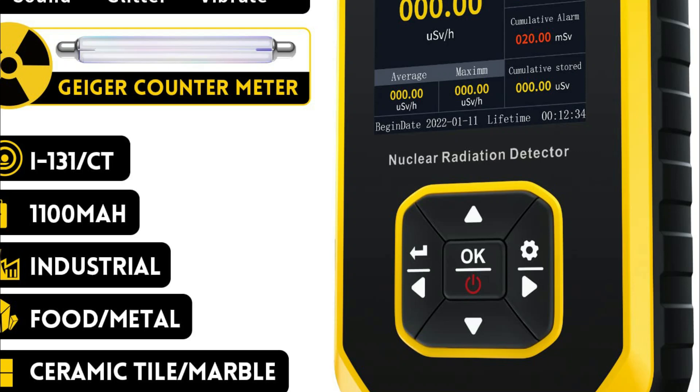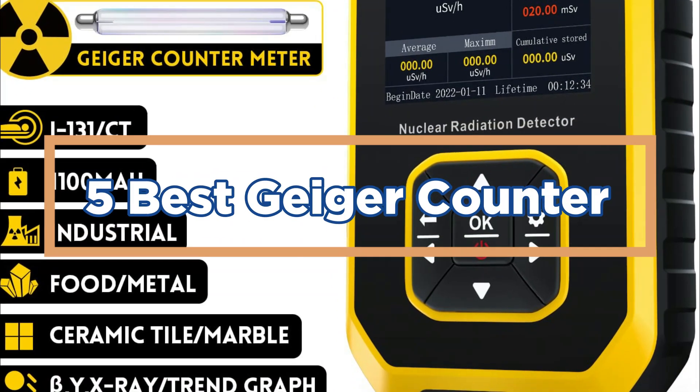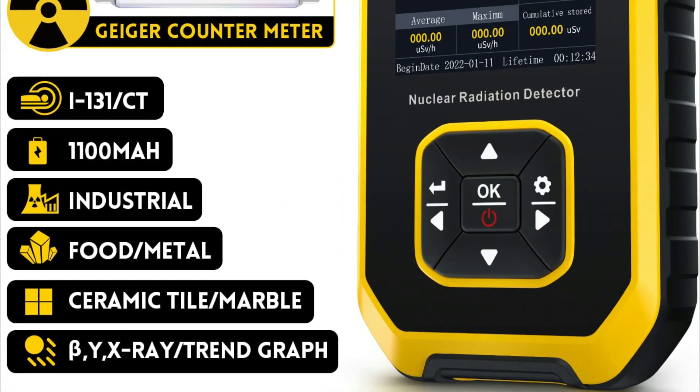In today's video, we will show you the top 5 best Geiger counters. So, let's get started.